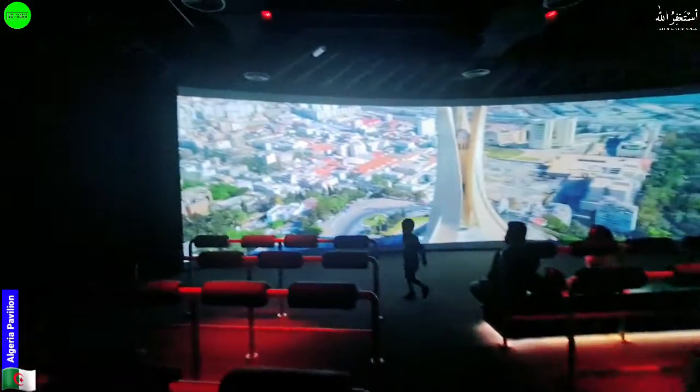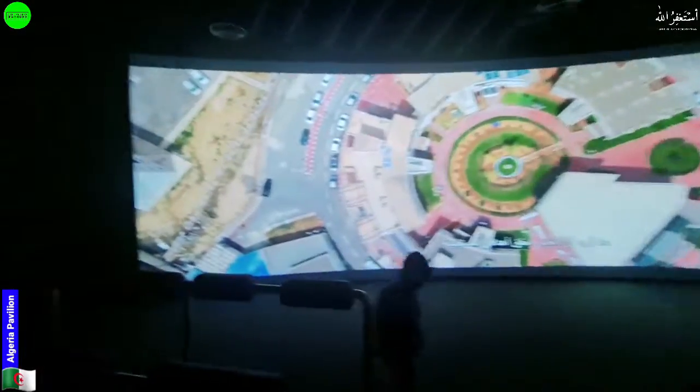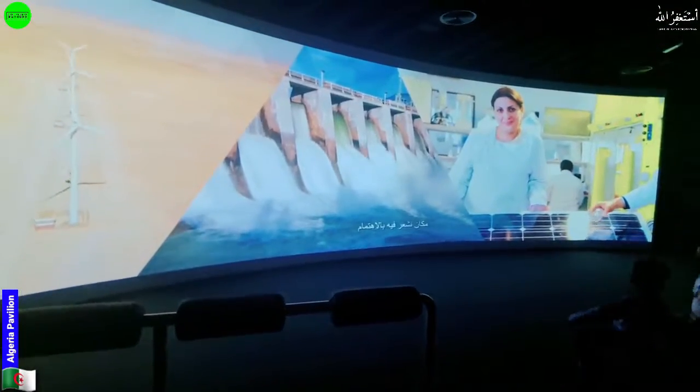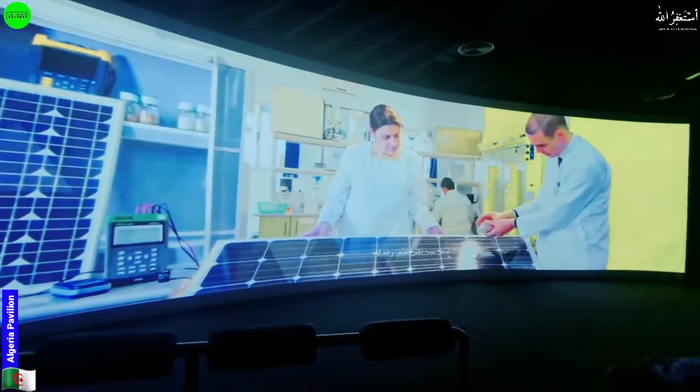They give some space to stand here and watch what this country is basically about. I will show you something in this video — hopefully you will get some idea and learn more stuff about this country.